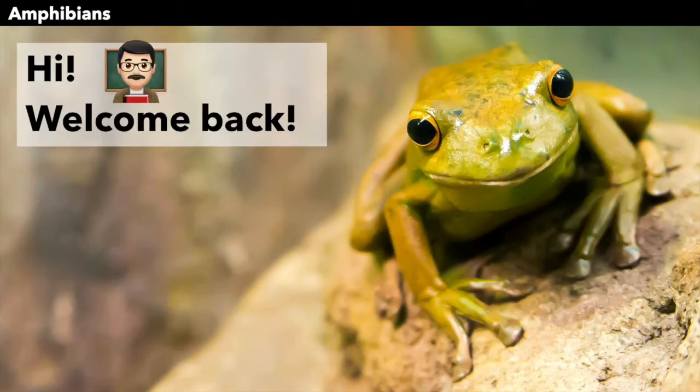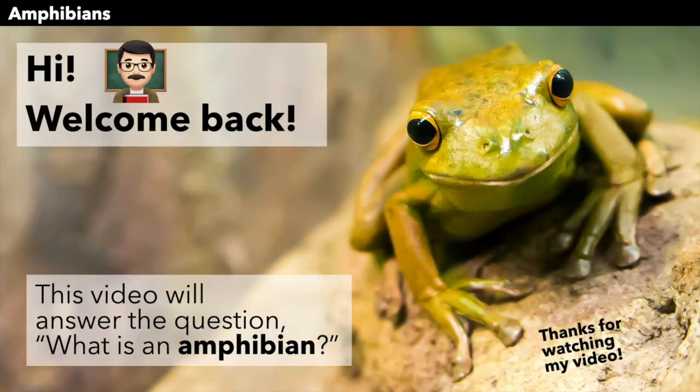Hello, everyone, and welcome back. This video will answer the question: what is an amphibian? Why are they different from other animals?